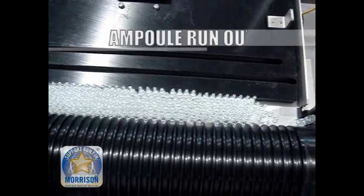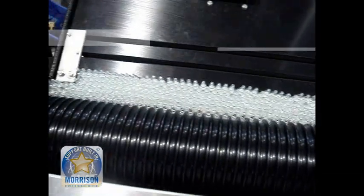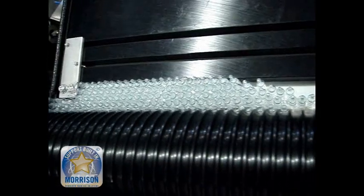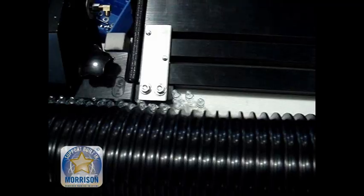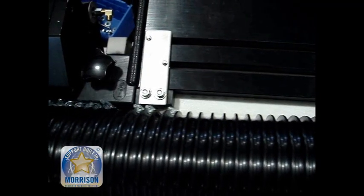Ampoule runout. At the end of run, it's important to be able to run out any accumulation without loss of product. Notice even as the backlog falls to a few ampoules, there are no voids until the last three ampoules.